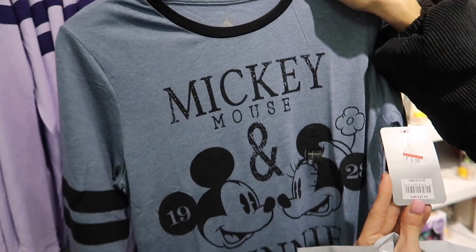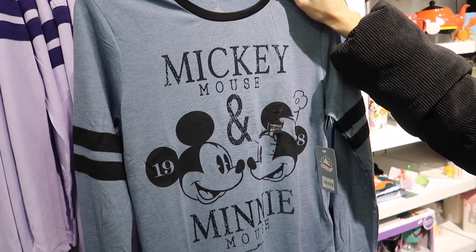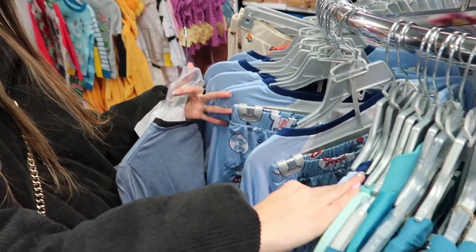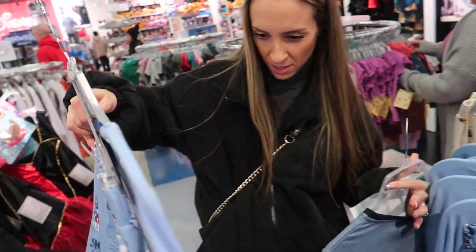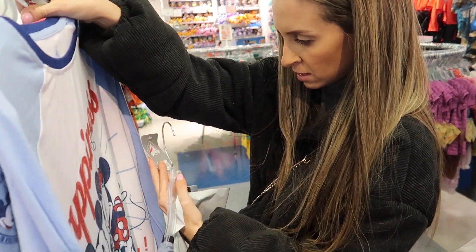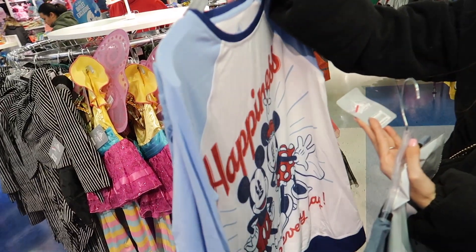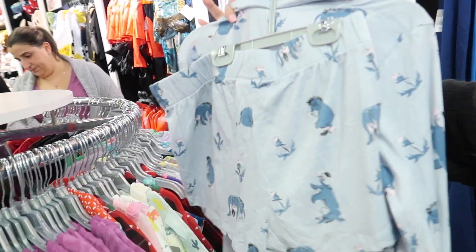Six dollars and 98 cents — pretty good — and they have your size! Alex is continuing the t-shirt hunt here. They have a lot of different shirts. How much are those? Twelve ninety-eight. Twelve ninety-eight for a full pajama set, originally $27. Yeah, good deal.